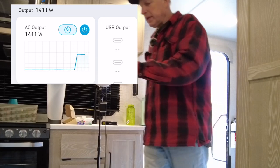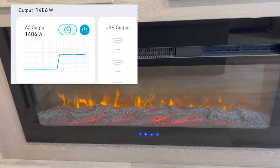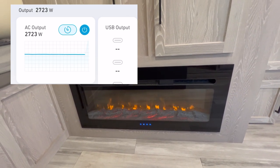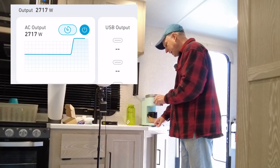This coffee maker draws the same wattage as its bigger sisters — it'll pull close to 1400 to 1500 watts when it starts heating up the water. We just heard the pump go off. Right now the power station is showing 1405 watts on the output. I'm going to turn on the fireplace now to see if it can handle both. The fireplace just turned on and now we're pulling around 2700 watts total.